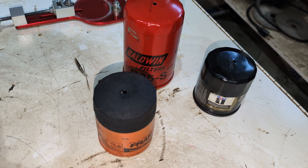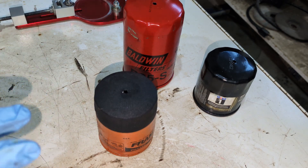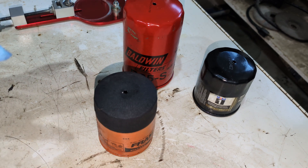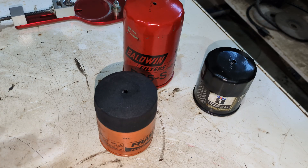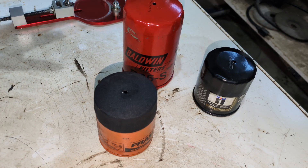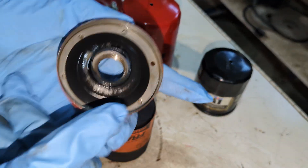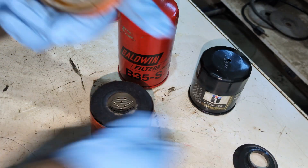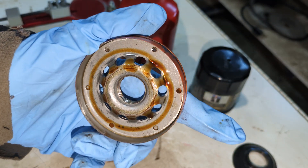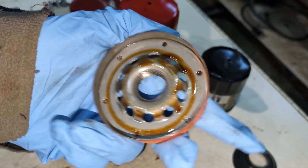He says he uses Valvoline Advanced Full Synthetic Oil, but this isn't from his last oil change — this is from before. He doesn't know if he was using Valvoline Advanced Full Synthetic 0W20 on this Toyota Corolla at that point, but he thinks he might have been.